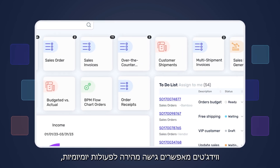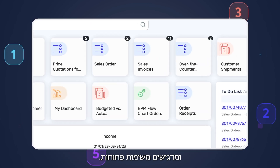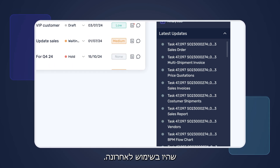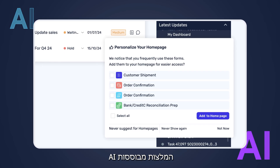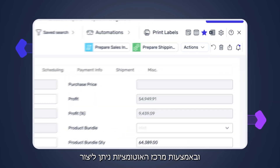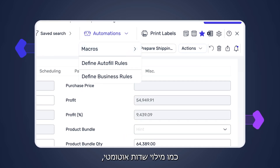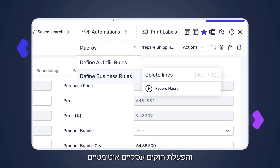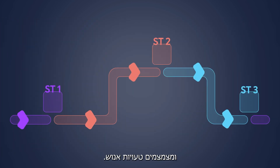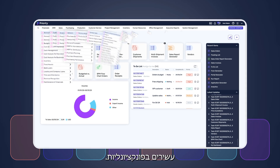Widgets provide easy access to daily tools, spotlighting pending tasks, recently accessed items, and latest updates. AI-based recommendations further personalize the workspace, and an automation hub offers various automations, from auto-filling data to automatic business rules, streamlining work processes and reducing errors.